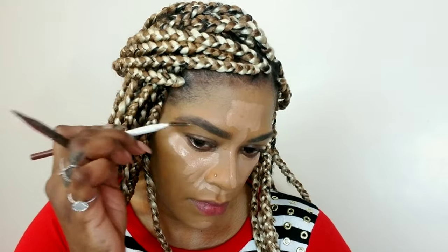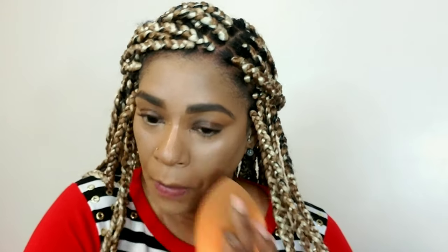Now I'm blending all that concealer underneath my eyes as usual. Let me know if you guys actually like me doing my full foundation routine all the time — let me know what you think about it in the comments.